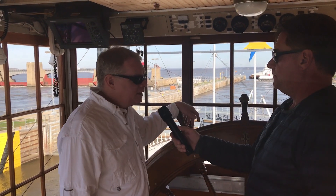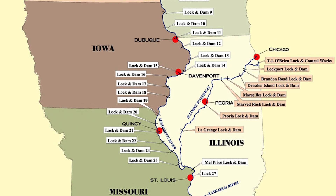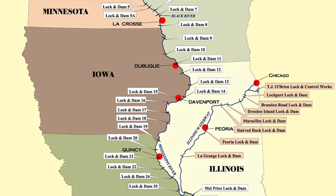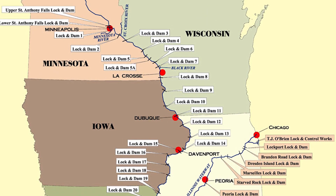It's Lock and Dam number 13 of 27 locks and dams here on the river. Basically from St. Louis to St. Paul, they turn the river into a series of stair-step lakes to maintain a nine-foot deep channel for the towboats that go up and down the river.